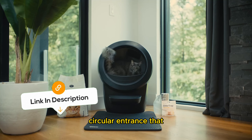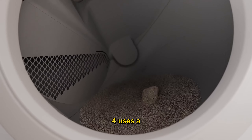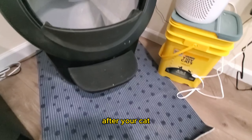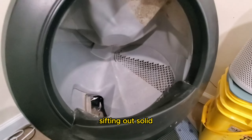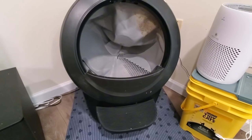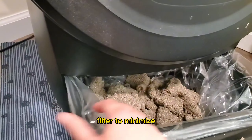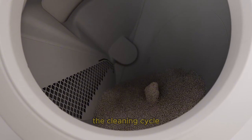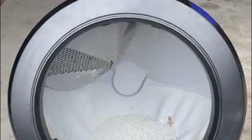The Litter-Robot 4 uses a heavy-duty fabric hammock to hold the litter. After your cat uses it, the interior sphere slowly rotates, sifting out solid waste and returning clean litter to its place. The waste is deposited into a sealed tray with a carbon filter to minimize odors. Sensors track motion and weight, ensuring the cleaning cycle only starts when no cat is inside. The control panel includes intuitive, colorful buttons, although there is a learning curve.